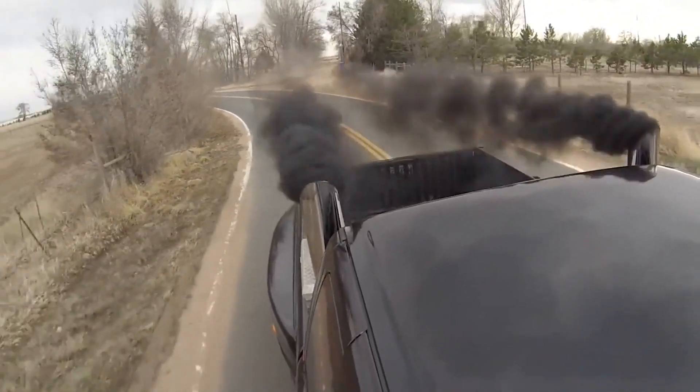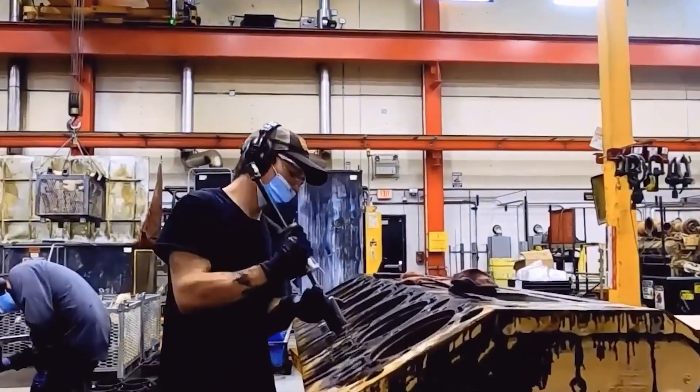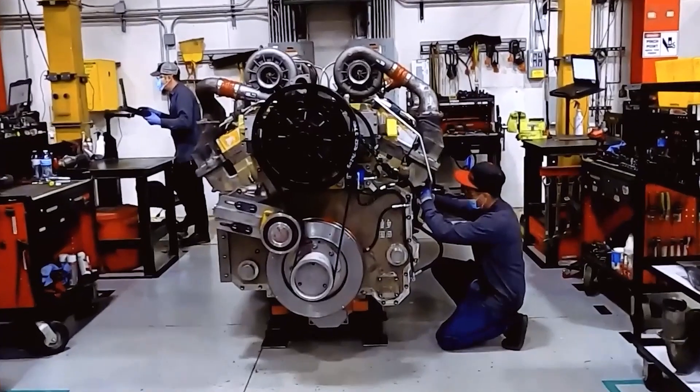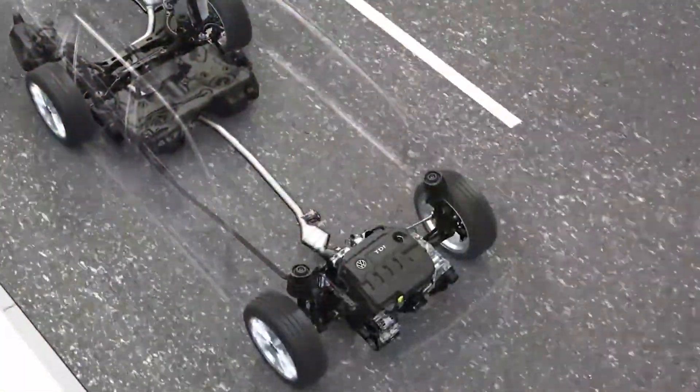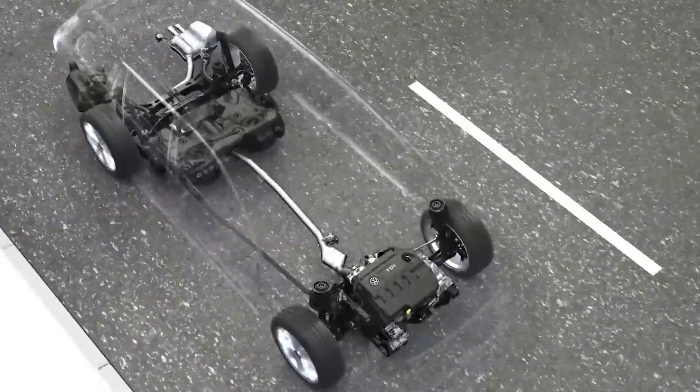Diesel-powered vehicles have long been the fuel of choice among four-wheel drives and commercial vehicles. Diesel technology has some great benefits — for instance, they provide some great mileage on a tank. A diesel engine typically delivers 25-30% better fuel economy than similarly performing gasoline engines.